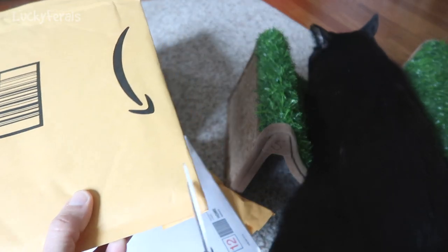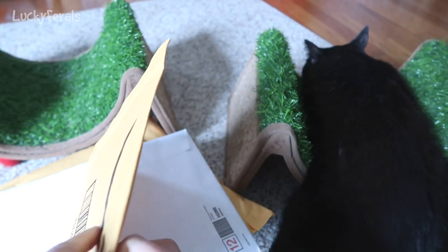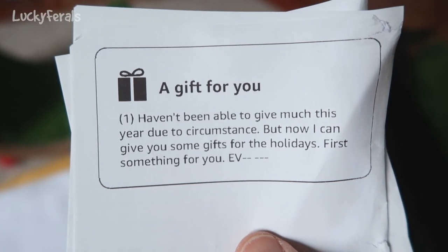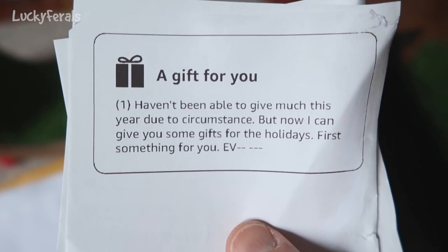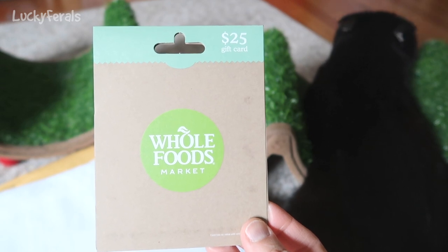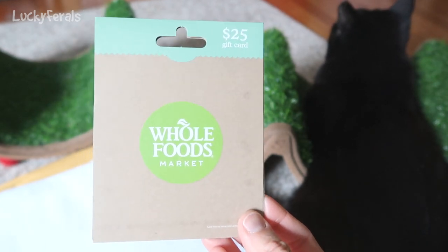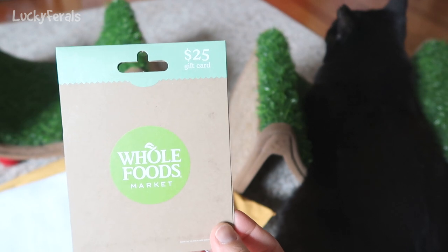And here's another envelope. This says: 'Haven't been able to give you much this year due to circumstance, but now I can give you some gifts for the holidays — something for you, Evie.' And this is a gift card to Whole Foods — $25 to Whole Foods. This will definitely be put to good use. They're actually renovating the Whole Foods around here — it's just a giant mess, they're moving everything around. But I'll definitely be there again and I will happily spend this. Thank you very much.